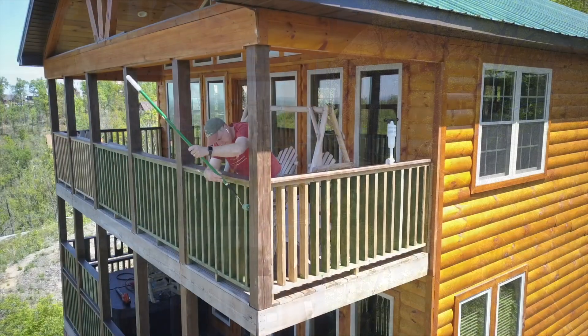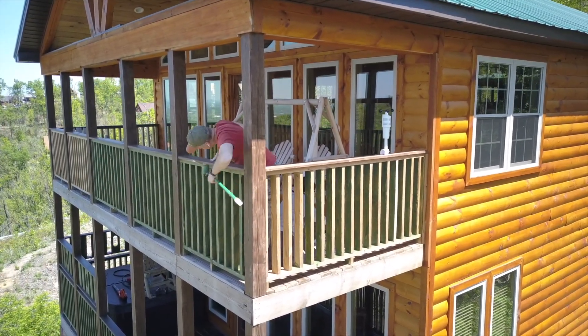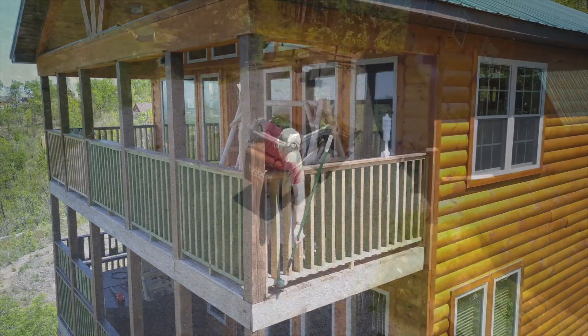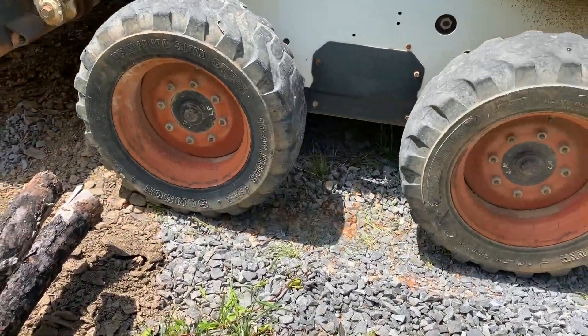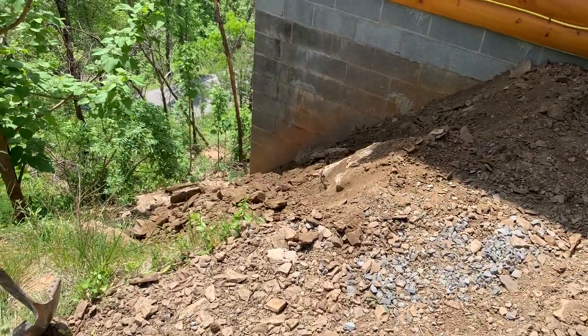Another thing we needed to take care of was staining all the treated wood that had seasoned — taking care of the railings and the porch floors. Each subsequent trip always has a project or something that needs to be addressed in a timely manner, and that's just typical for anyone who owns a home or has vacation rental properties.